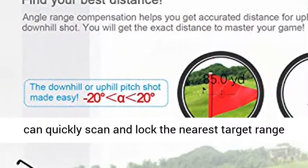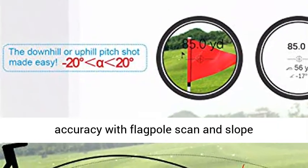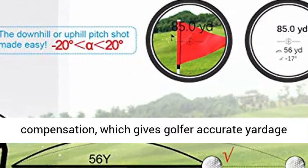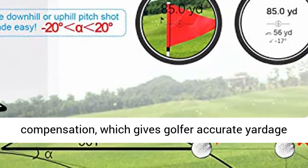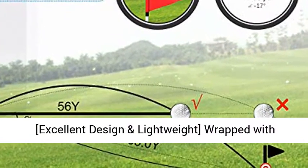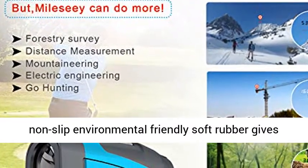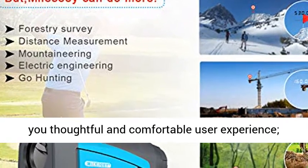Fast Target Lock Technology allows the rangefinder to quickly scan and lock the nearest target range with flag pull scan and slope compensation, giving golfers accurate yardage to the flag. Flag pull locking works up to 200 yards.